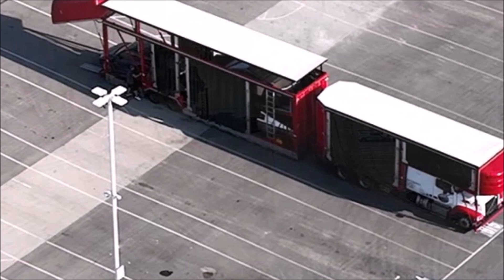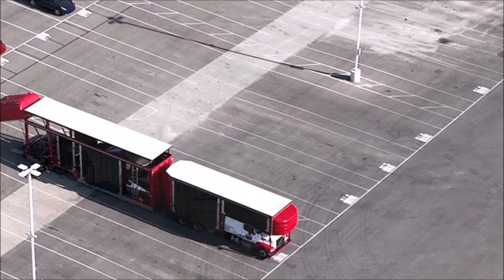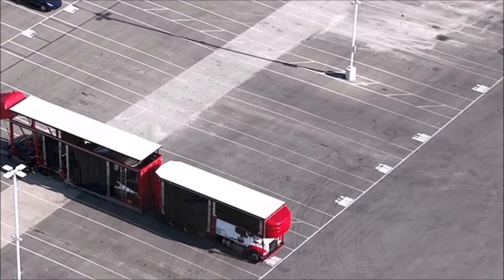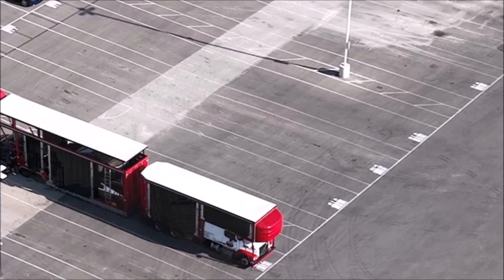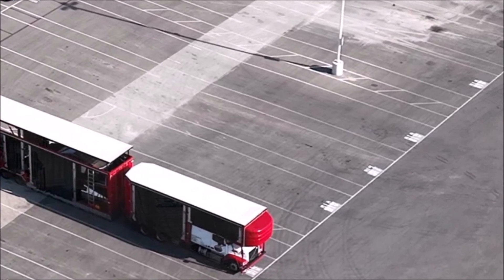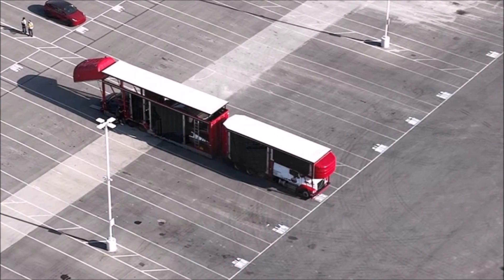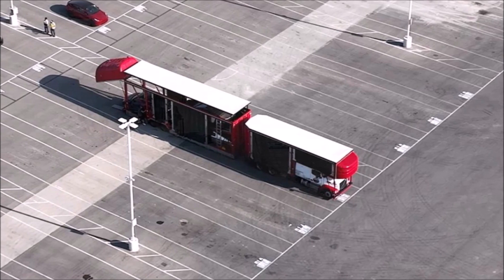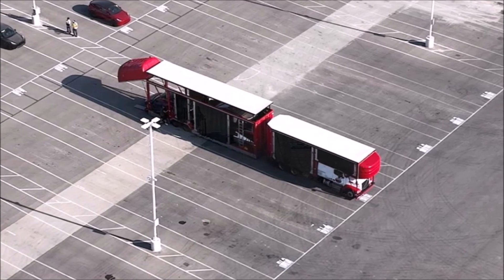Exciting news comes from Giga Texas. Drone operator Brad Sloan on YouTube managed to film the Cybertrucks, which were being prepared for transport from the factory. Two units were spotted, and Tesla tried to hide the trucks in the depths of the trailer, covering them with a Model Y and curtains, but the drone operator still managed to notice them. According to the description, the video was filmed on July 22, just several days ago. It is currently unknown where the Cybertrucks were headed.